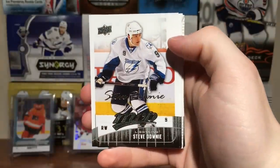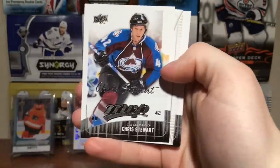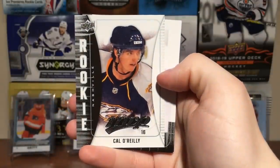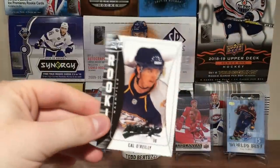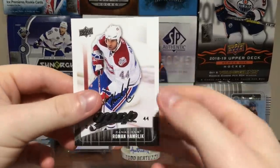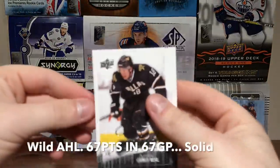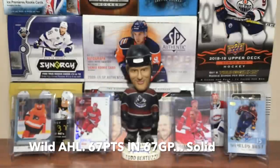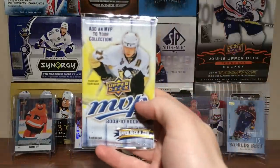Dennis Wideman — no comment. Steve Downie, Justin Williams, Chris Stewart. Cal O'Reilly — the wrong O'Reilly; that's Ryan's brother — I think he was floating around the AHL most of his playing time. Roman Hamrlik, James Neal. And Patrick Kane — third year card.